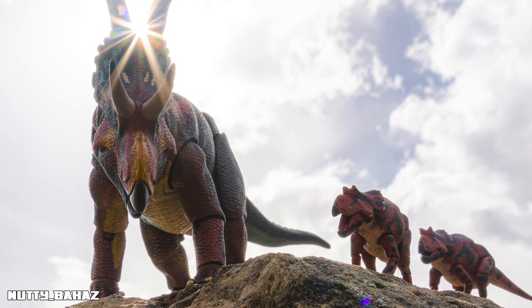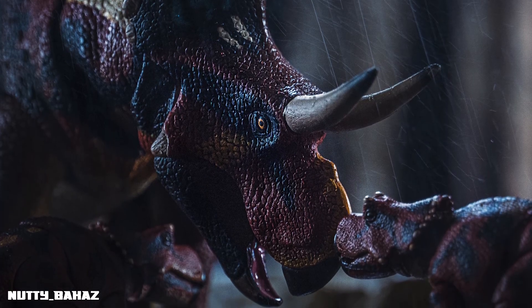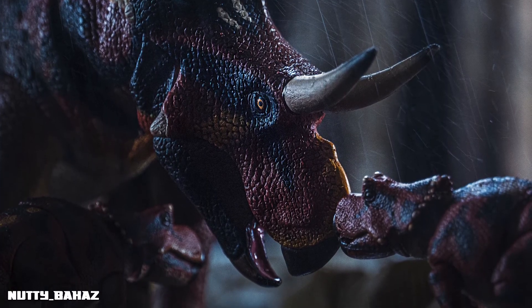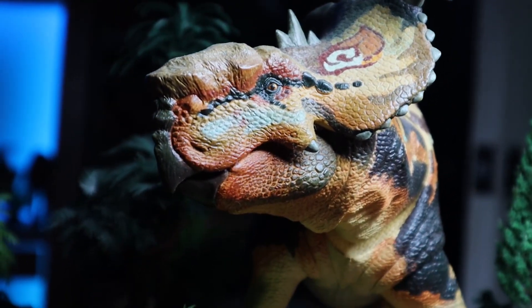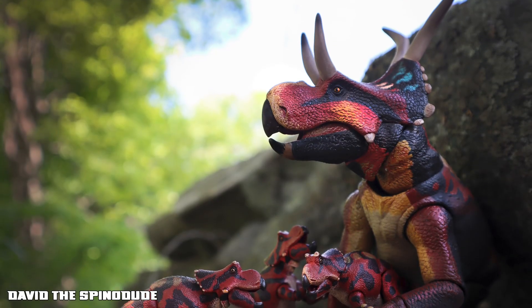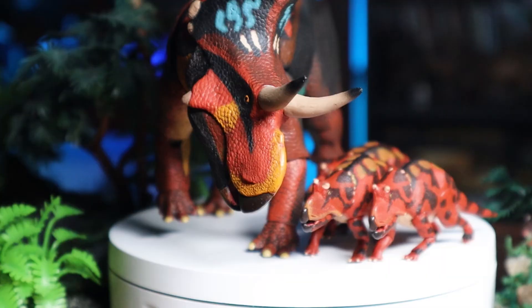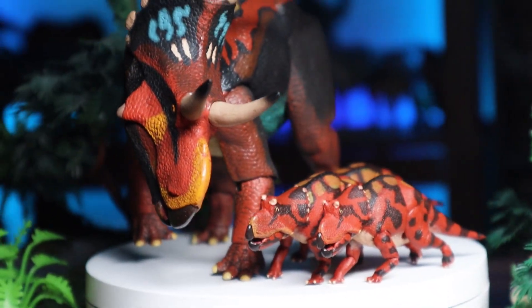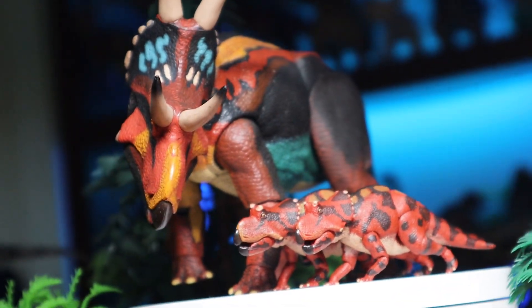Was Diabloceratops a loner or did it hang out in herds? While we don't have direct evidence of this animal being a herding species, most ceratopsians are believed to be social. For example, the ceratopsian Pachyrhinosaurus has been found in fossil beds with literally thousands of individuals, proving herding was extremely likely for its relatives like fellow Centrosaurine Diabloceratops. Sticking together in numbers would deter predators from attacking, especially when younger Diabloceratops would be easy snacks.